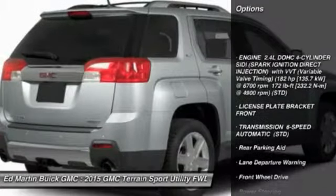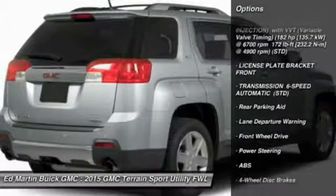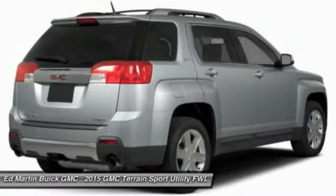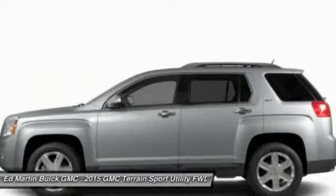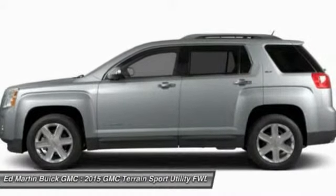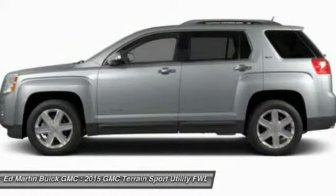Steering wheel audio controls, power lift gate, anti-lock braking system, remote engine start, power steering, adjustable steering wheel, cruise control, floor mats, keyless entry, four-wheel disc brakes. If affordable style and reliability are what you're looking for,